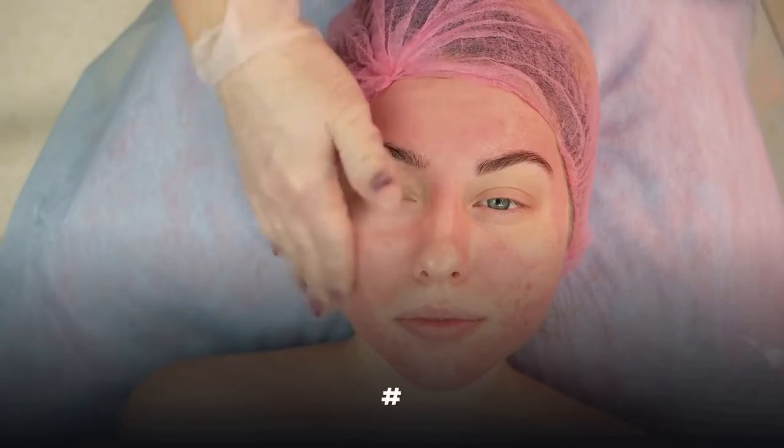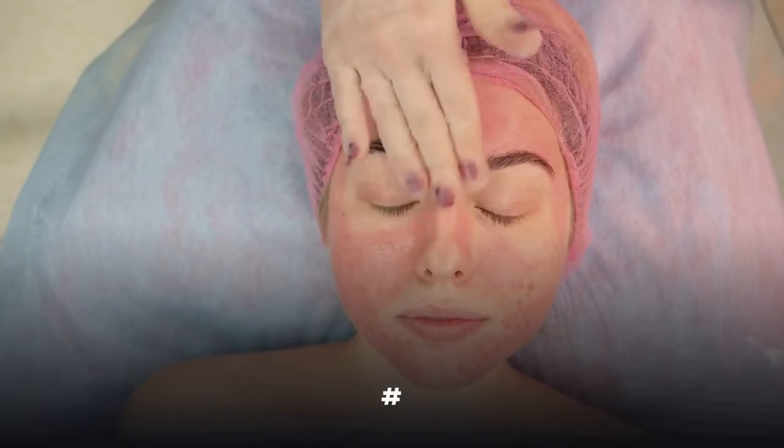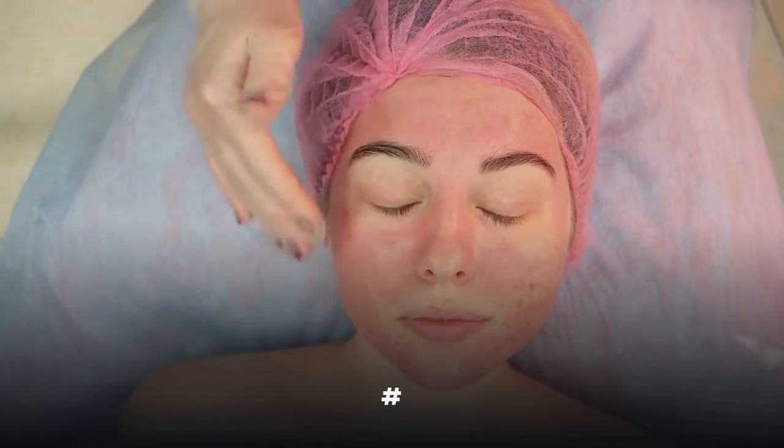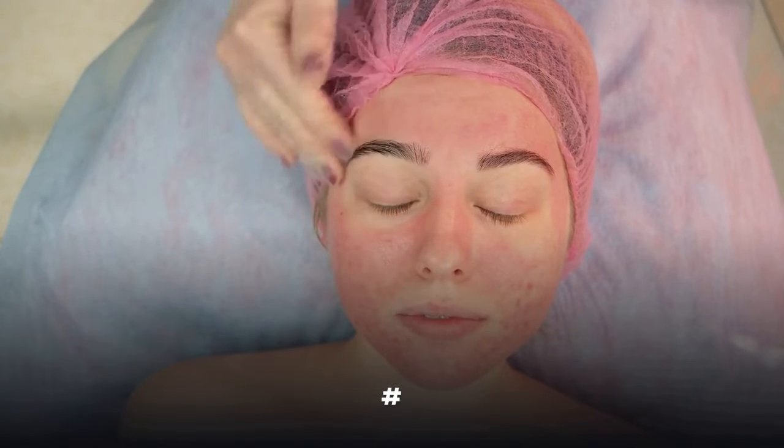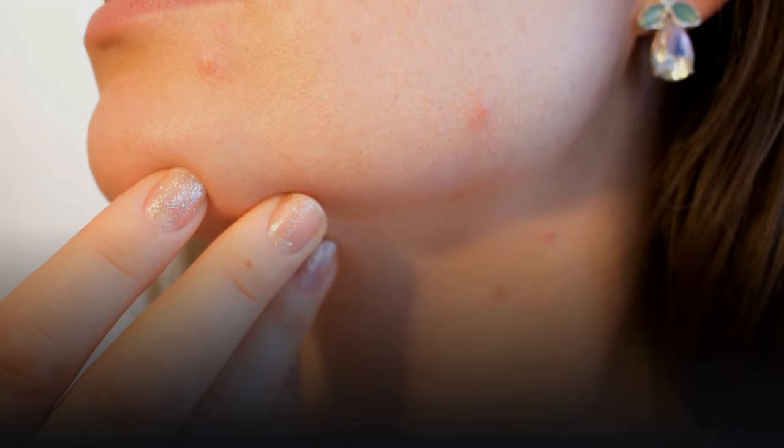Acne is the most common skin problem in the United States. Acne scars are actually part of the healing process, according to the American Academy of Dermatology. After acne has cleared, the skin attempts to correct the damage that's been done by the blemish by producing collagen, which heals the skin.